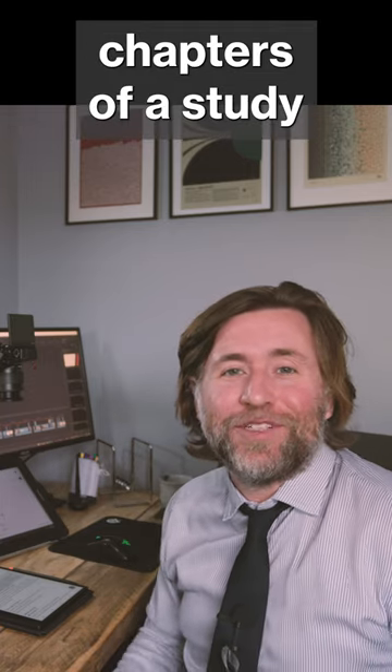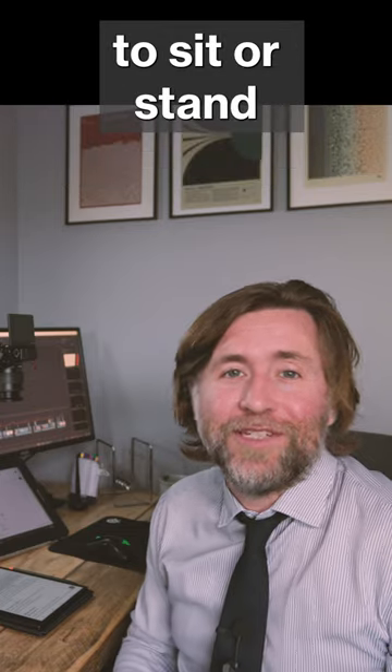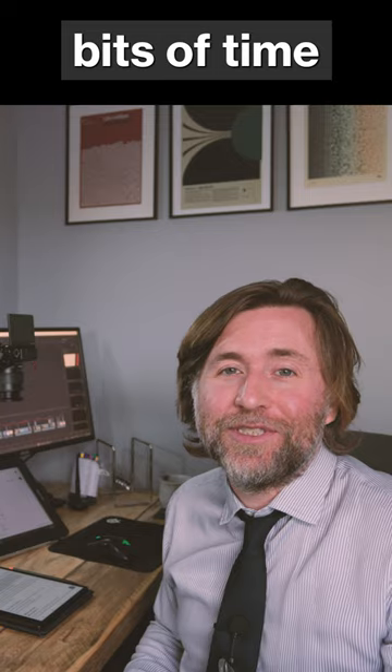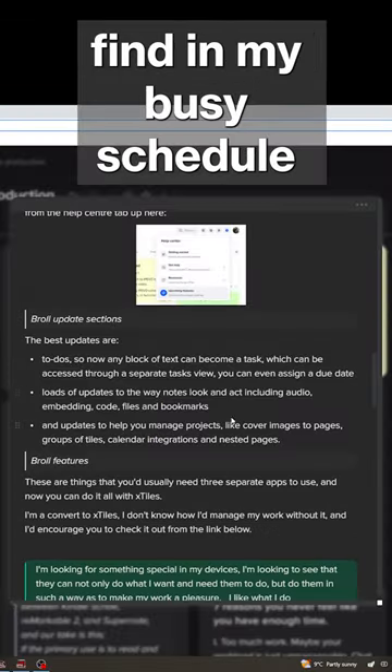I had 18 chapters of a study book to write this autumn and I knew I wasn't going to have big blocks of time to sit or stand at my desk at home. I needed to develop the project into the small bits of time that I could find in my busy schedule.